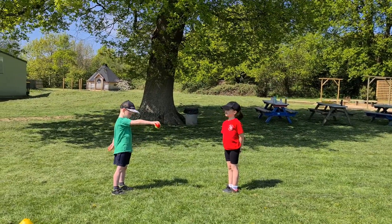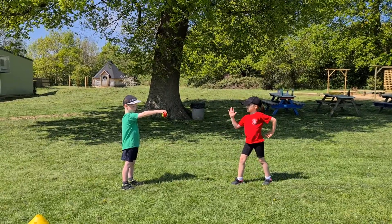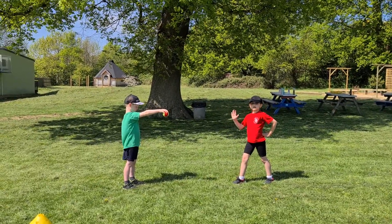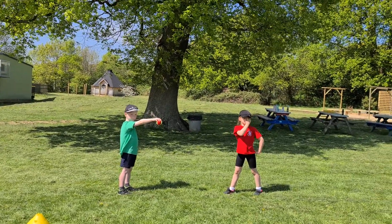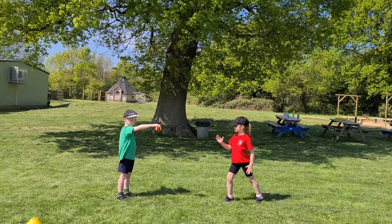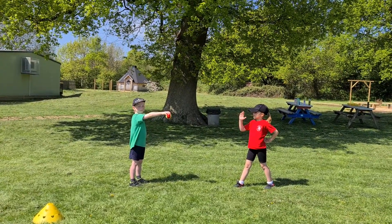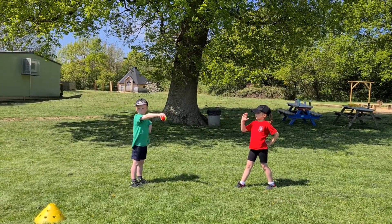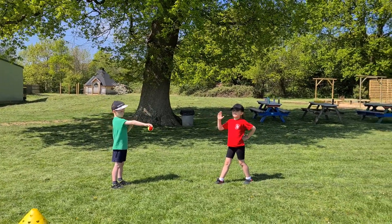So Leo's got a ball at the moment and Evelyn is one step away. You can see Leo's holding it out in front of him. Evelyn's job, one step away, is when she says go and Leo drops the ball, she's going to move quickly to try and touch the ball with her hand before it bounces a second time. If she can do that, her next go will be two steps away. If she doesn't do it, she'll have another go from one step. So Evelyn, when you're ready.